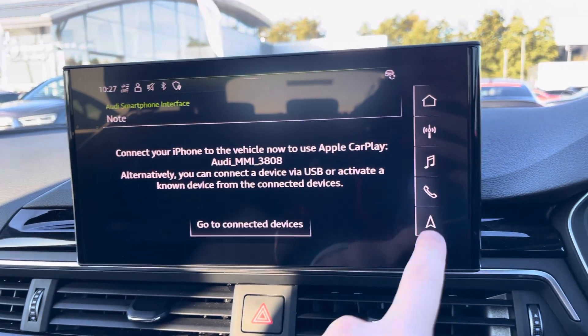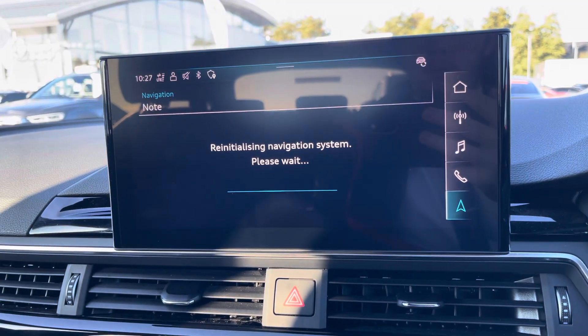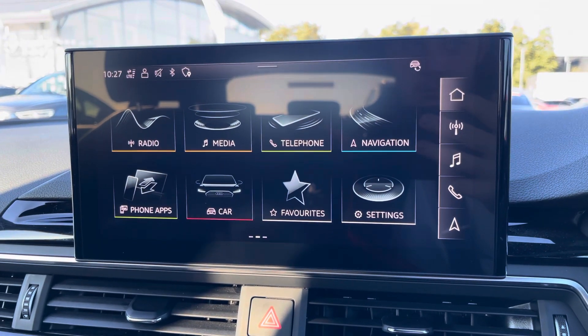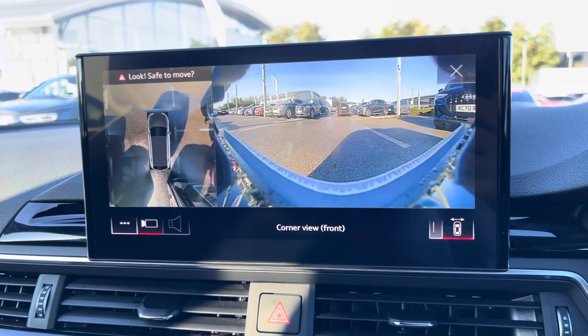It also has telephone connectivity for those hands-free calls, which works alongside Apple CarPlay and Android Auto, allowing for a more connected drive. And of course we can't forget about your navigation and maps, allowing you to get from A to B by the shortest and safest route possible with full route guidance.